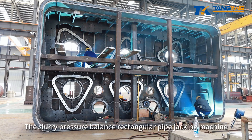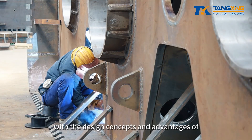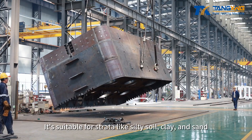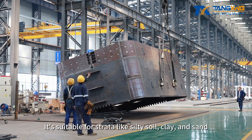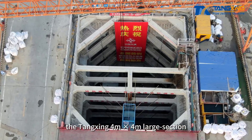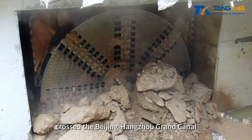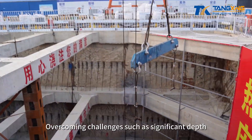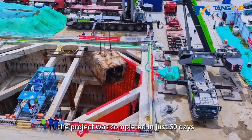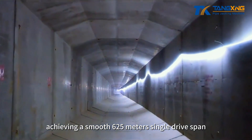The slurry pressure balance rectangular pipe jacking machine combines slurry pressure balance jacking technology with the design concepts and advantages of earth pressure balance rectangular pipe jacking machines. It is suitable for strata like silt soil, clay, and sand. On December 30, 2022, the Tangxing 4 by 4 meters large-section slurry pressure balance rectangular pipe jacking machine successfully crossed the Beijing-Hangzhou Grand Canal. Overcoming challenges such as significant depth, large jacking force, and complex geology, the project was completed in just 60 days without intermediate jacking stations, achieving a smooth 625-meter single-drive span.